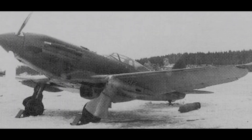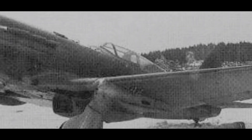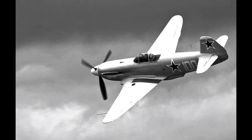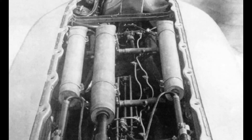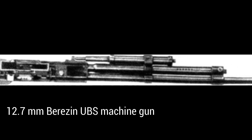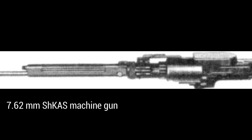The MiG-3 was more than just a fast plane with a powerful engine. It boasted several distinctive features that set it apart from its contemporaries. One of its most remarkable characteristics was its altitude capability — the MiG-3 could climb to over 36,000 feet, allowing it to engage enemy aircraft at higher altitudes and giving Soviet pilots a significant advantage in combat. Its armament was equally formidable, including a 12.7mm Berezin UBS machine gun and a 7.62mm ShKAS machine gun, both synchronized to fire through the propeller arc. Additionally, it could carry bombs and rockets, making it versatile in various combat situations.